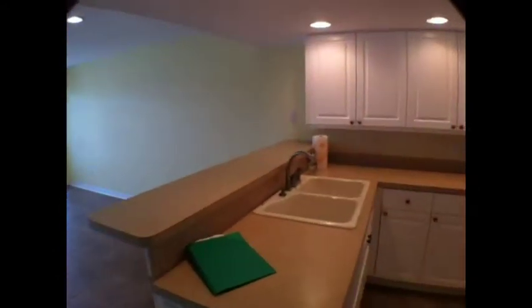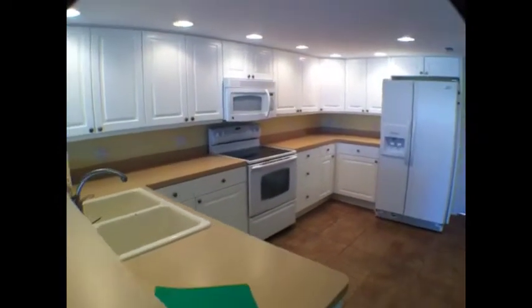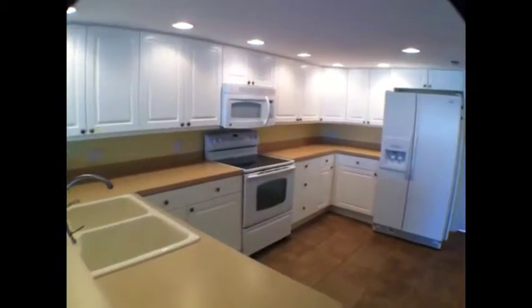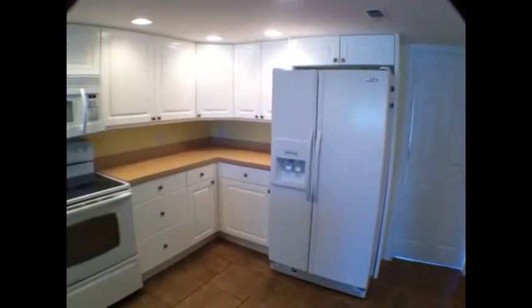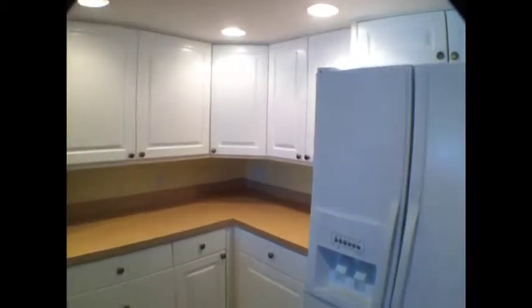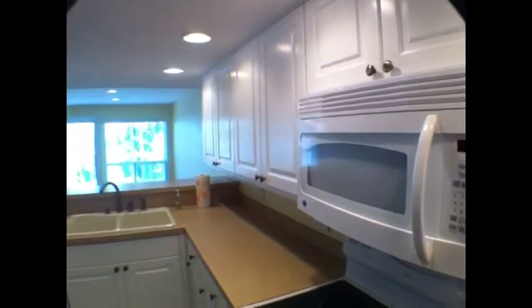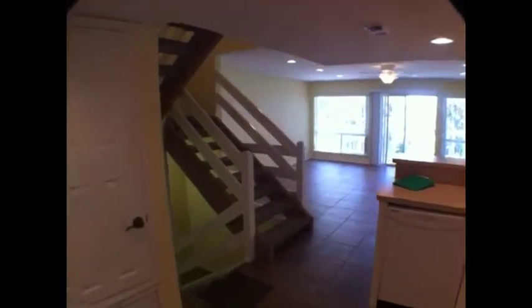You walk right up into the kitchen area. The kitchen area is really large. You've got a nice bar area here. Of course, you've got the stove, microwave, side by side refrigerator, lots of cabinet space. And there's your dishwasher. You've got a real nice pantry. Again, lots of room.